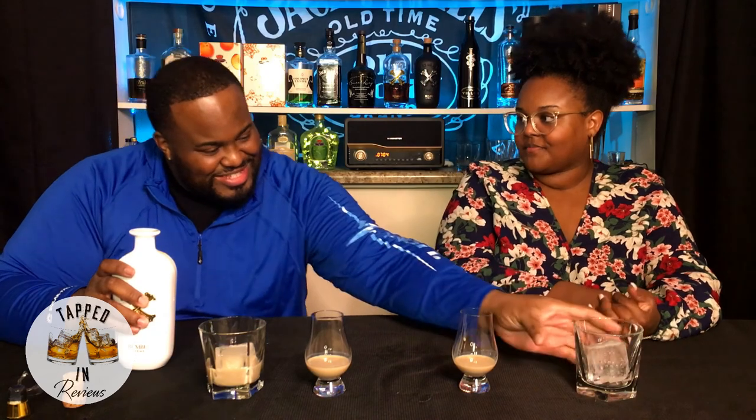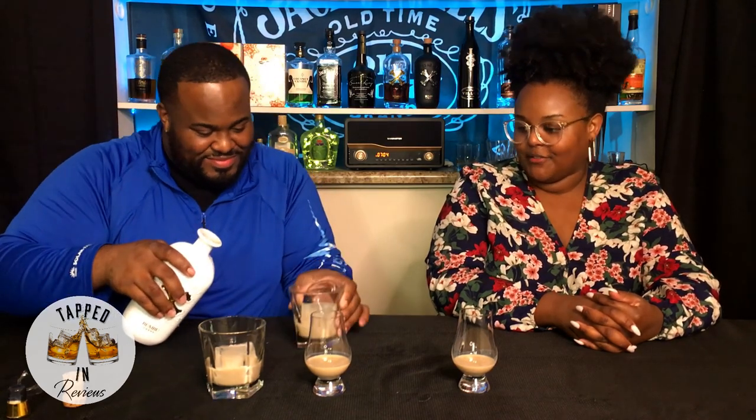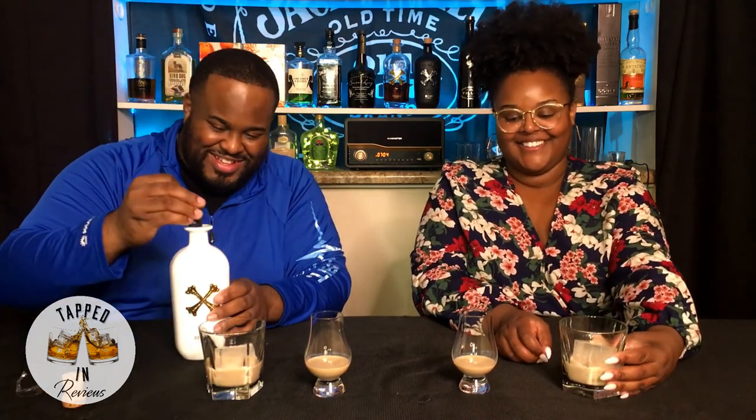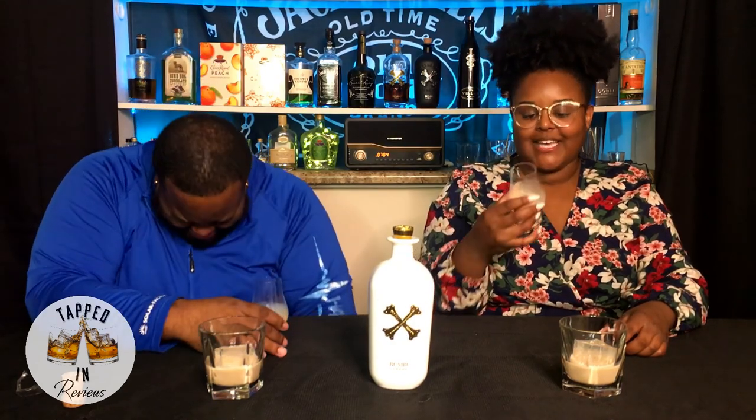This is gonna be great with coffee. I can already tell. So on Tapped In Reviews we pick it up and smell it. Pick up your nice little neat glass, gonna swirl it around. Of course it's gonna stick to the glass, y'all — it's creamy. It just leaves a residue. That's what he said. It smells so... I had to get you back. You got me earlier, so... At least I got you on camera.